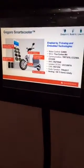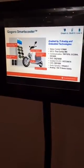That's right, you swap the batteries out. You go to a convenient charging station when your batteries are low, you pop open the seat, you throw out the old batteries, you put two new ones in, and off you go again.